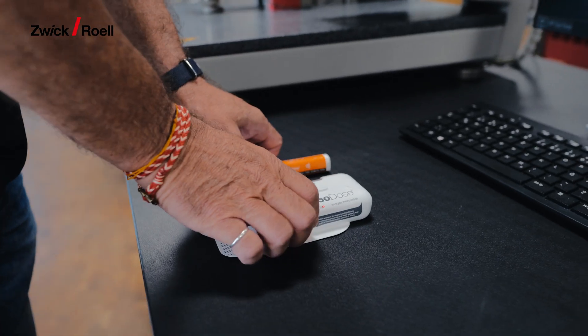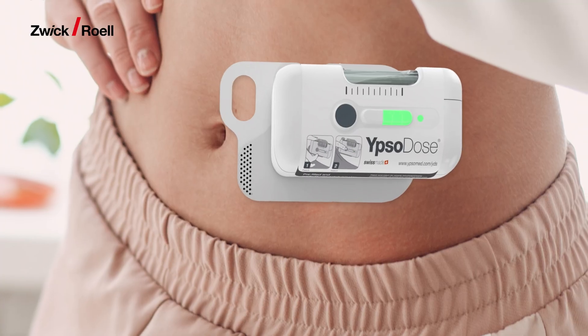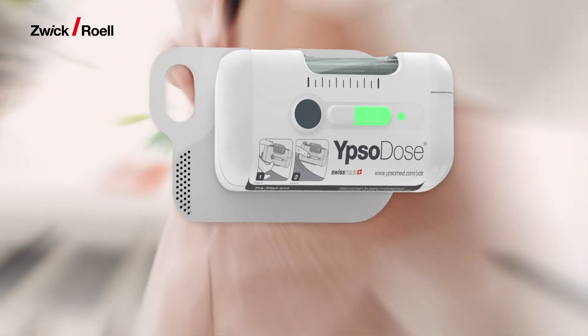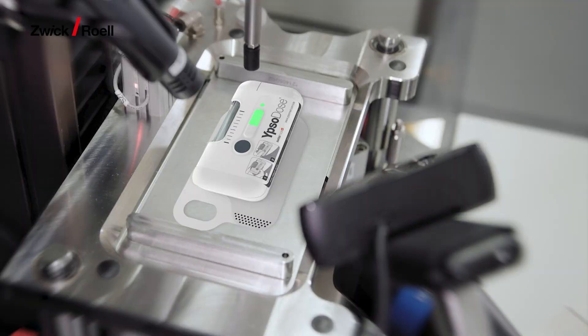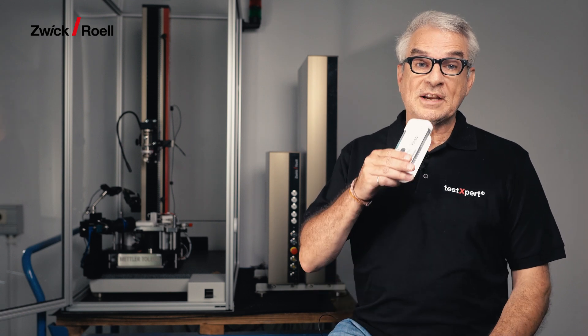Are variable injectors a decisive topic for you today? Do you wonder what all you need to consider with a testing solution? Hello, my name is Peter Schmidt and I'm product manager for the medical industry at ZwickRöll in Ulm. Today, I want to share some great news regarding testing of variable injectors.